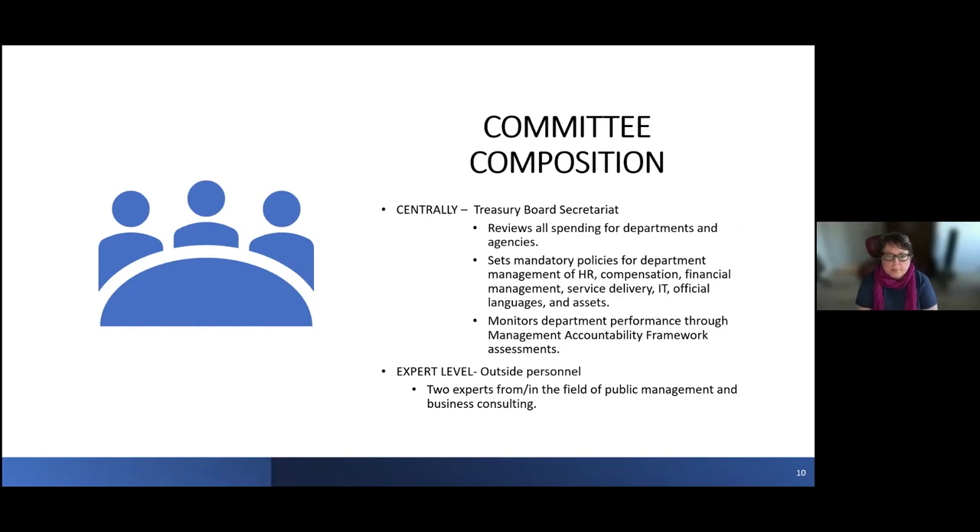The committee will be composed of Treasury Board Secretariat members — their mandate makes them the most logical choice, given their role in spending, setting policies, IT expertise, and having the framework for monitoring department performance. For the expert level, we will be pulling two experts from the fields of public management and business consulting, looking in academia and possibly retired business consultants.